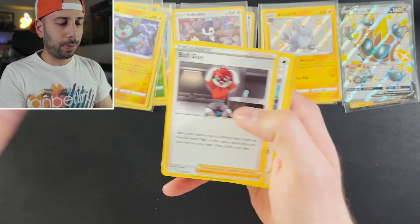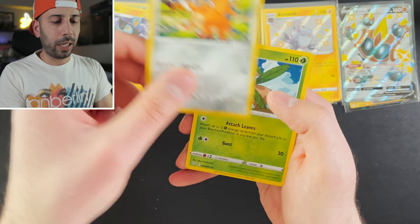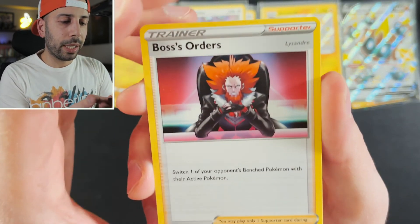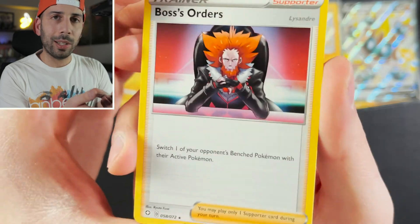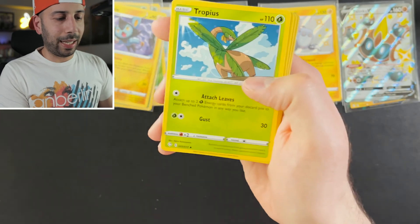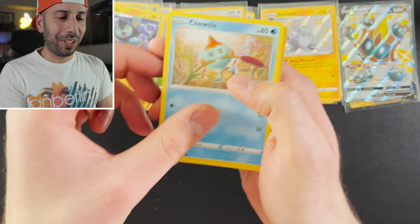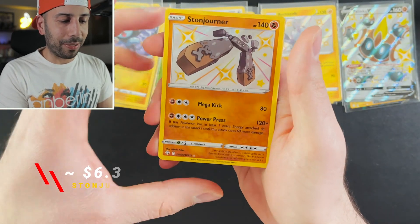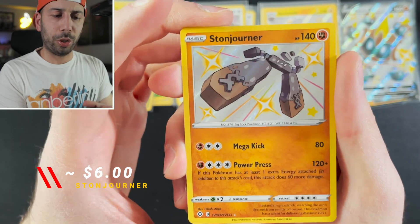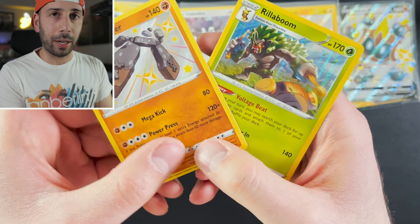Eldegoss, Tropius, Ball Guy, Eevee, Gossifleur, Yanma, Snorunt, Koffing Reverse, Tropius, and Boss's Order — look at that hairdo and that beard, it's a cool card. We have a couple packs left, you guys. Can we get that shiny Charizard VMAX? I'm feeling hopeful. Yanma, and we have a shiny vault — Stonjourner! And in the back, a Rillaboom Holo. Pretty sweet combo there.